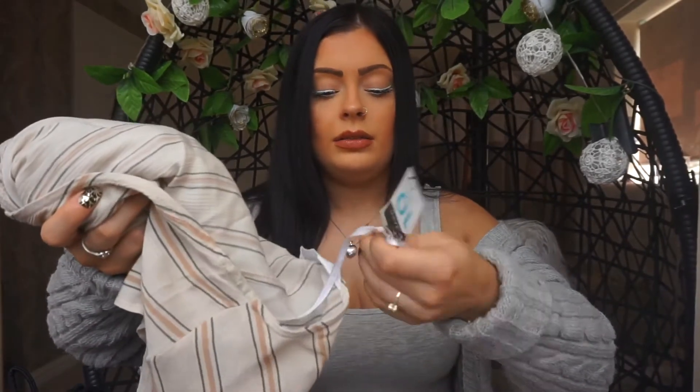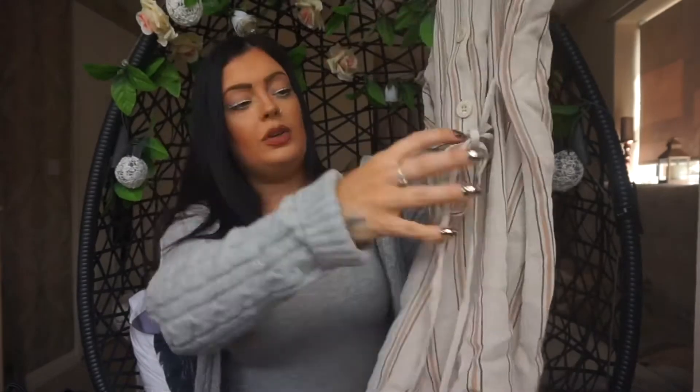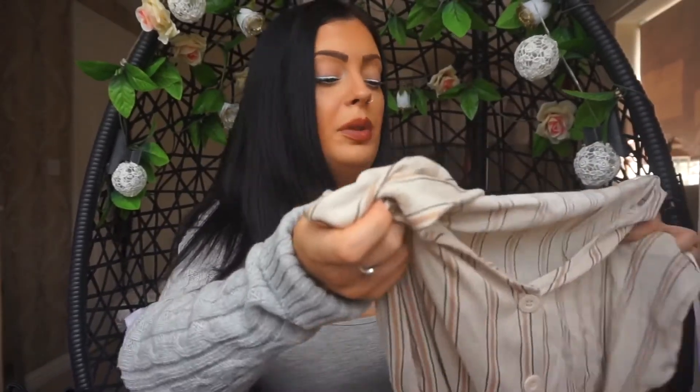The last thing I got was a playsuit — I wasn't sure at first and I put it in my basket thinking 'do I get it or not,' and then ended up buying it anyway. It was seven pounds. The top is cute and the bottom is little shorts with a little belt around it and buttons down the middle. I love those light colors — even just to wear for a little walk with the boys, nice and cool with some sandals.